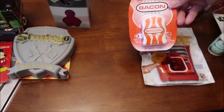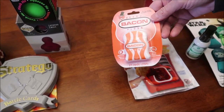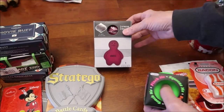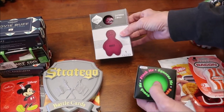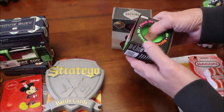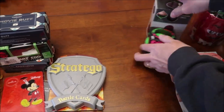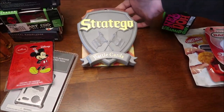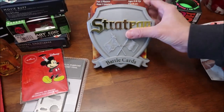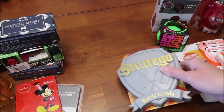I bought him some bacon dental floss, which is kind of a joke, but he likes bacon. And then we bought him two squishy stress ball things — one shaped like a man and one just a ball. We also bought him Stratego Battle Cards. He likes to play different games, so we figured he would enjoy that.